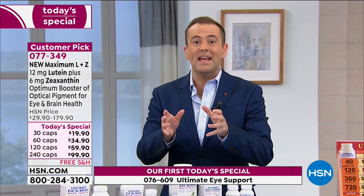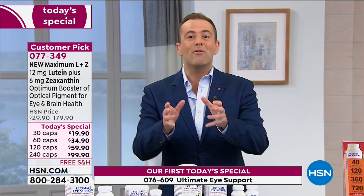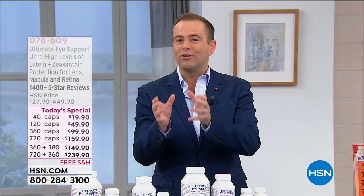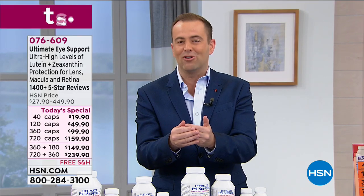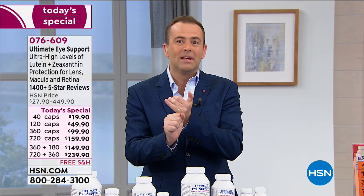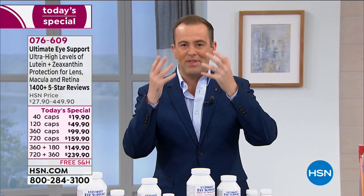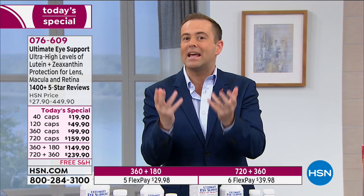So those are our three Today's Specials. The primary focus tonight is our Ultimate Eye, which you can get by itself or bundled with astaxanthin, which is what most folks are doing. I started two years ago, and for many of us who have started to see the passage of time with our eyes — accommodation and sharpness not quite as good as they used to be — you start to realize maybe I need to do something.